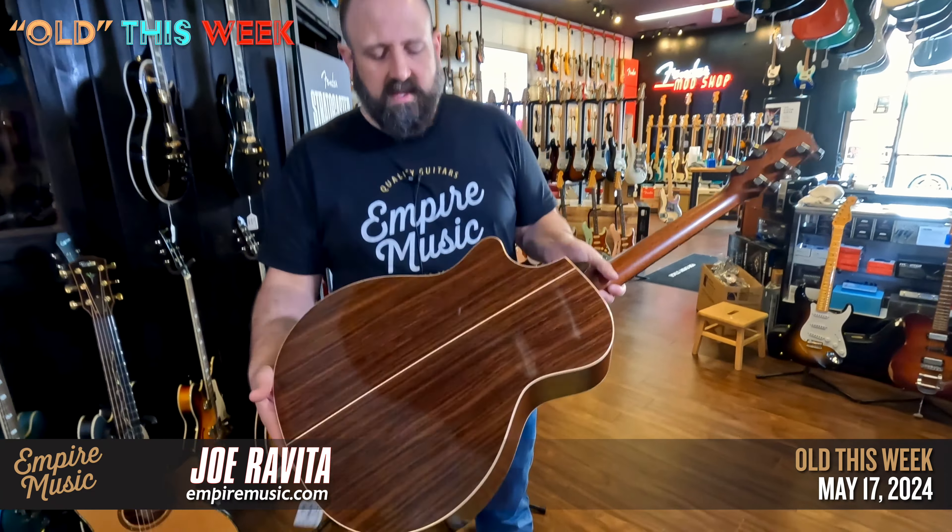Phenomenal choice. The rosewood gives you extra bass, extra top end, tons of clarity — super responsive in a grand concert body. Really super nice.